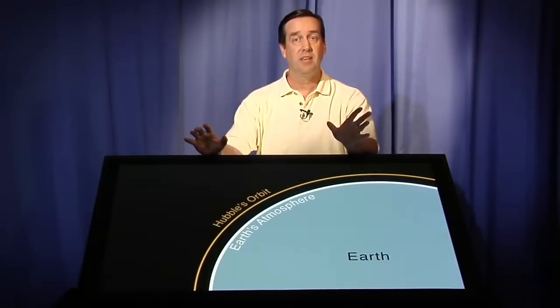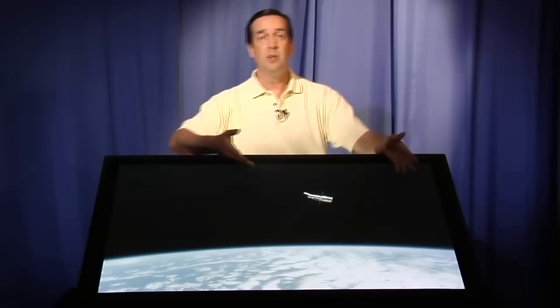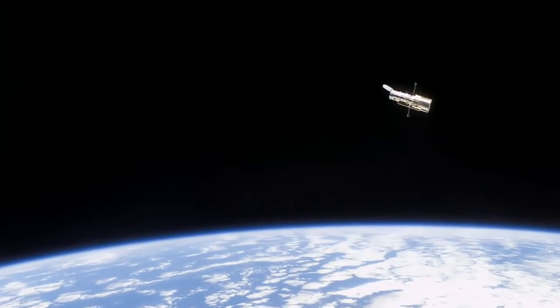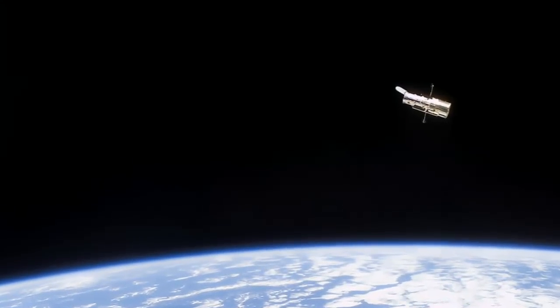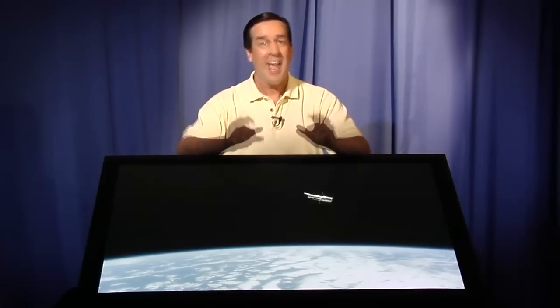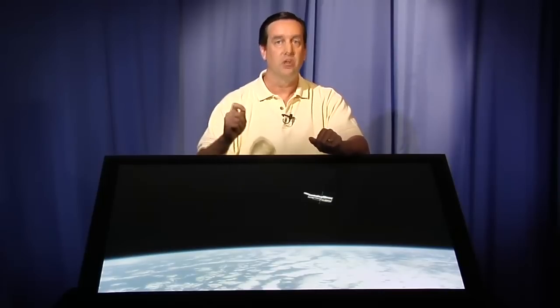For Hubble to get its really clear view of the universe, it just has to get above the atmosphere — several times higher than the atmosphere. You can see proof of this in this image of Hubble taken from the last servicing mission. Here you see Hubble, here you see the curvature of Earth, and you can see Hubble is really close to Earth. That's all it needs to be to get above the blurring effects of the atmosphere and get such sharp, clear pictures of the universe.